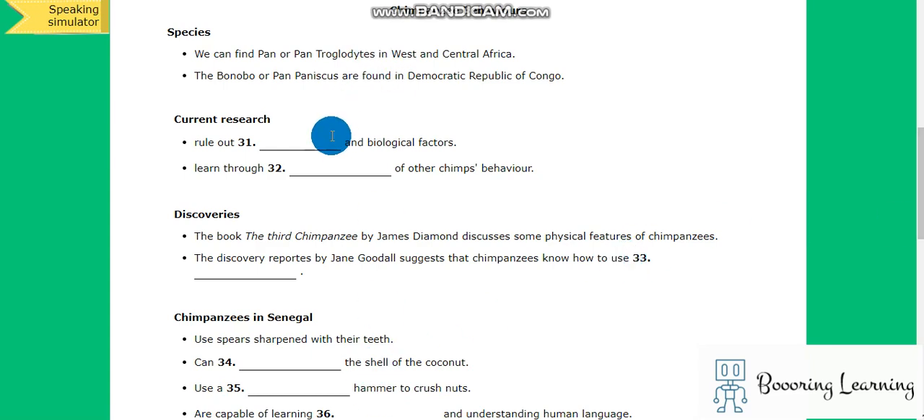Rule out social and biological factors. Maybe learn to grow — of other chimpanzees' behaviors. Now listen carefully and answer questions 31 to 40.